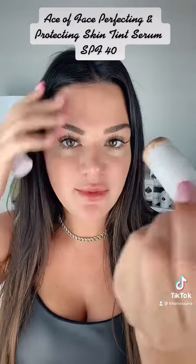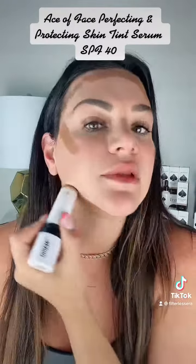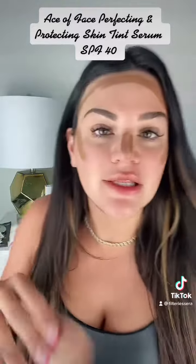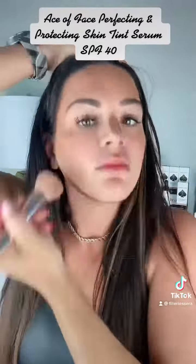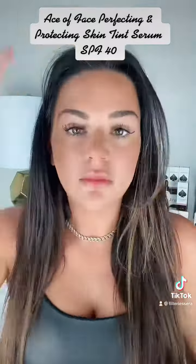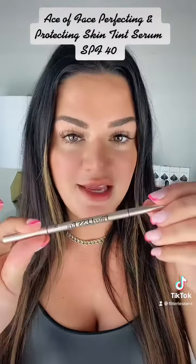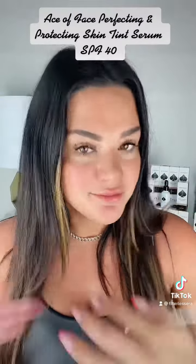I'm just going to quickly put on my Makeup by Mario medium dark contour stick, which I love — this blends so good. Look a little silly right now, but look at this glam up in literally two minutes. And that's it. The only other thing I have on my face is the Filterless Era micro tip brow pen in shade five. Easy glam.